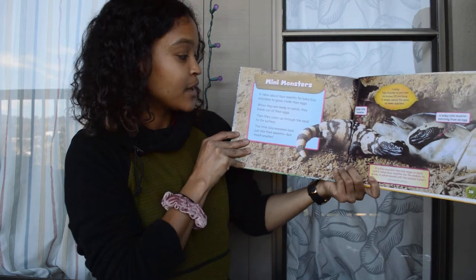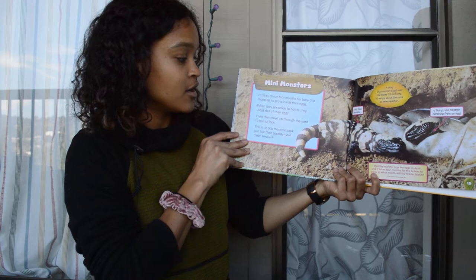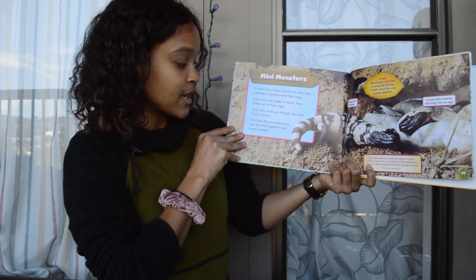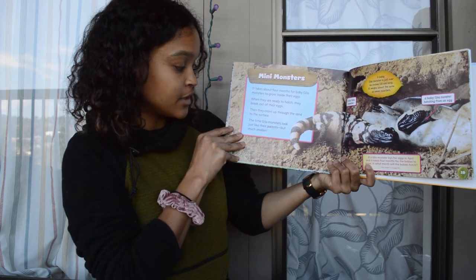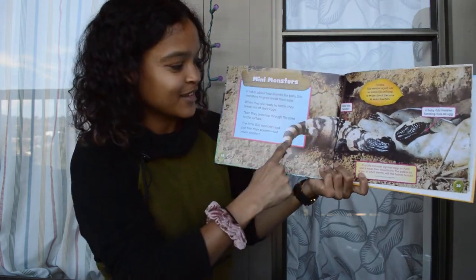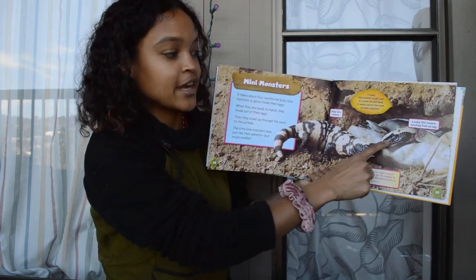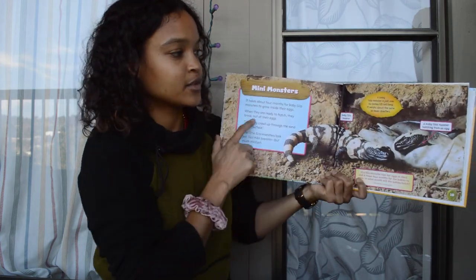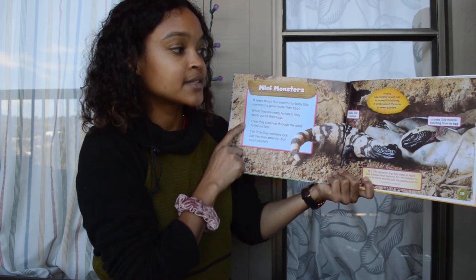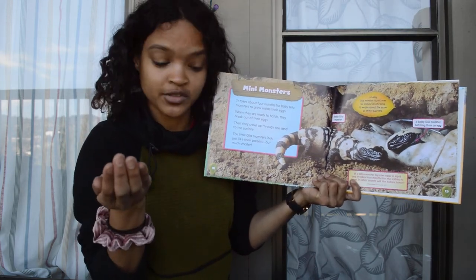Mini Monsters! It takes about four months for baby Gila Monsters to grow inside their eggs. When they're ready to hatch, they break out of their eggs and then crawl up through the sand to the surface. The little Gila Monsters look just like their parents, but much smaller. A baby Gila Monster is just over six inches long and weighs about the same as seven quarters.